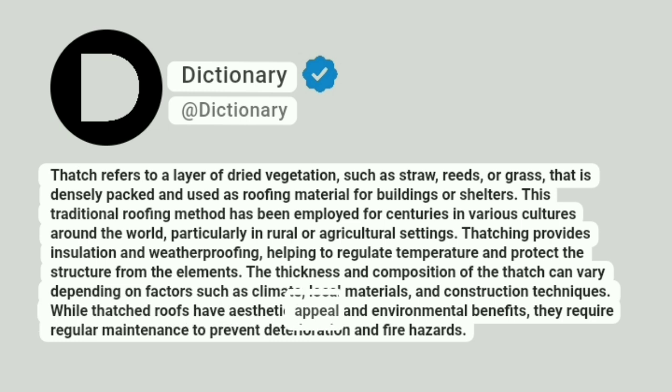While thatched roofs have aesthetic appeal and environmental benefits, they require regular maintenance to prevent deterioration and fire hazards.